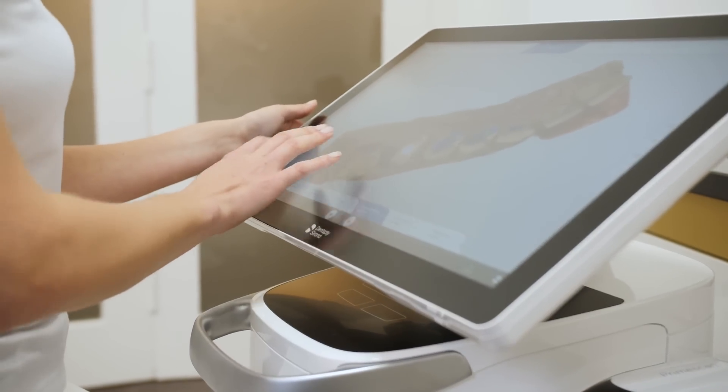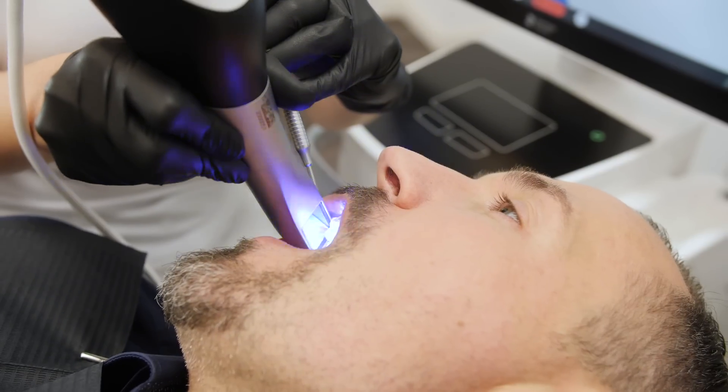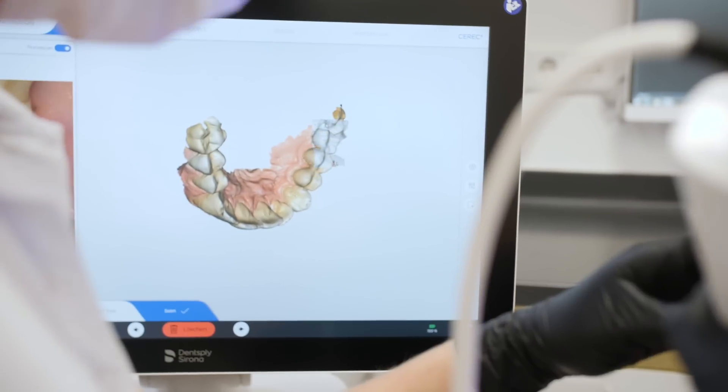When I knew that we would have PrimeScan in our dental office, I asked myself what could be better. But when I used it for the first time, I immediately realized that you can have much more information and more data with less sweeps, and it's much more precise.